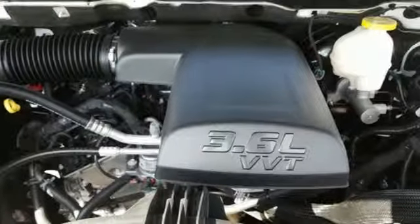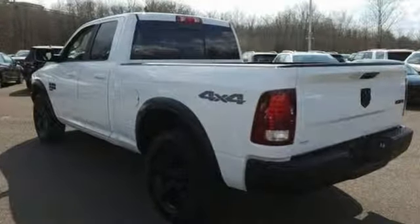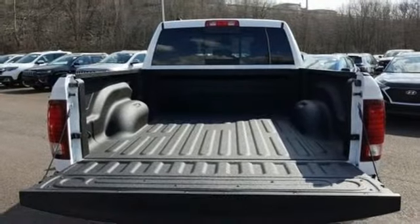V6 engine, electronic shift on the fly, automatic transmission, active grille shutters, streaming audio, auto-dimming mirrors, dual-zone climate control, aluminum wheels.